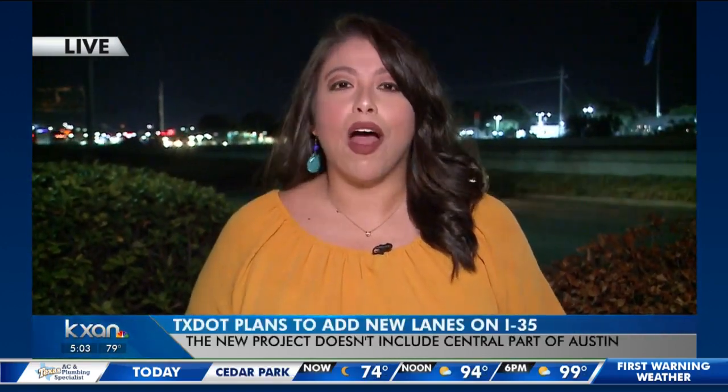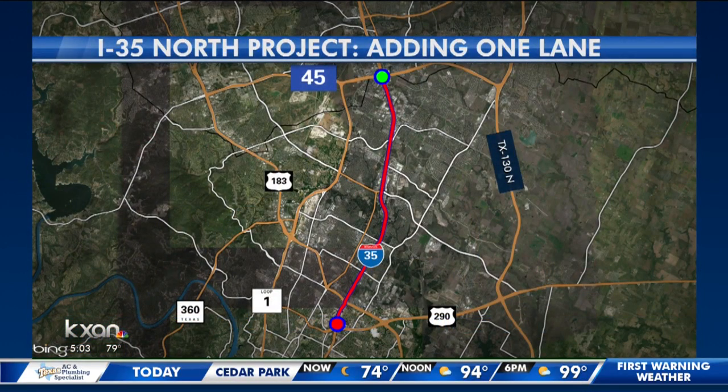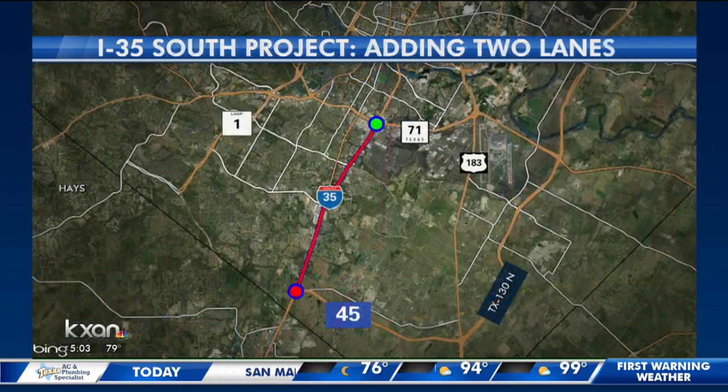The $700 million project will add lanes to two sections of I-35 — the north and south sides of the city, but not downtown. The northern segment stretches from Highway 290 East by Canick Lane all the way to State Highway 45 North in Round Rock, where TxDOT will add one lane in each direction.